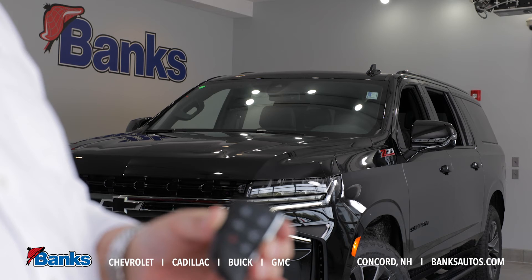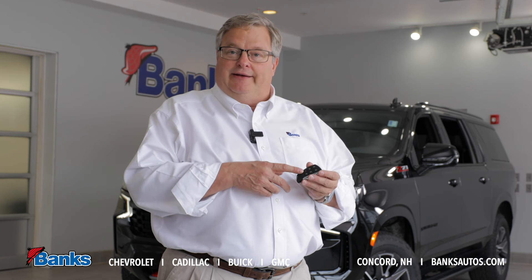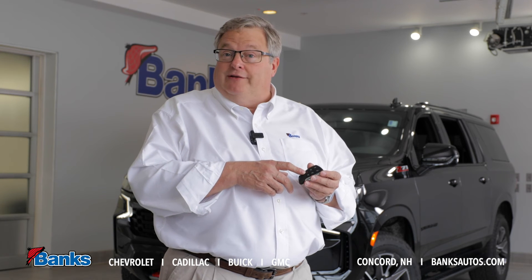Additionally, I can open and close the rear tailgate, I can open the rear liftgate glass, and I can use the panic alarm to locate the vehicle.